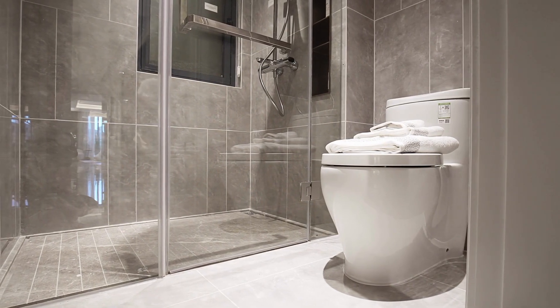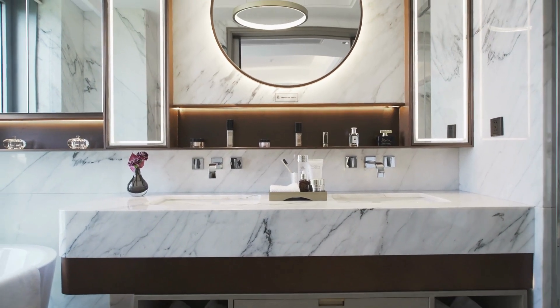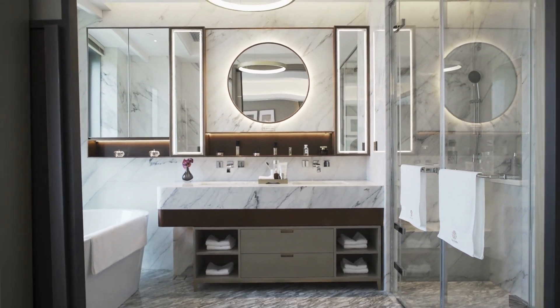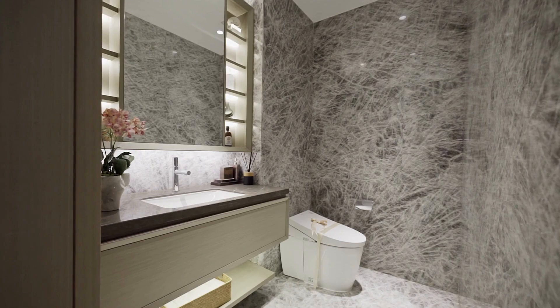When choosing a bath mat or rug from Bed Bath and Beyond, it's important to consider factors such as size and shape, material, color and design, and durability and care instructions.